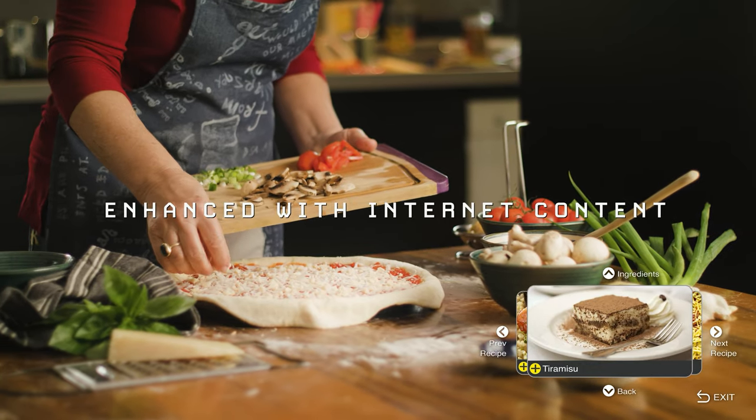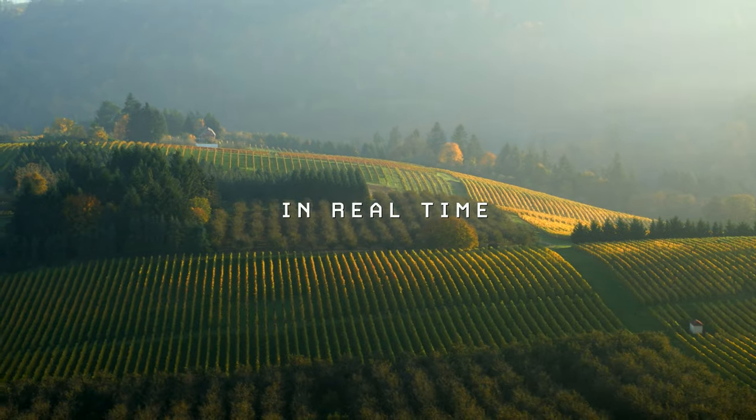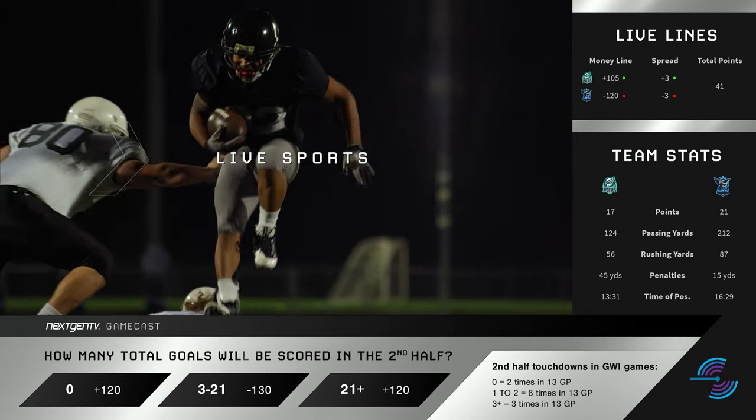Finally, Next Gen TV goes beyond picture and sound improvements. It offers brand new interface options for broadcasters. Combined with broadband internet, it's possible to seamlessly switch from live broadcast to pre-recorded or on-demand entertainment. Interactive information about what you're currently watching is available, and even the option to interact with broadcasts for distance learning applications. Next Gen TV also makes it possible to enhance emergency broadcasts, with the ability to display emergency alerts and important messages and share them across all your devices.